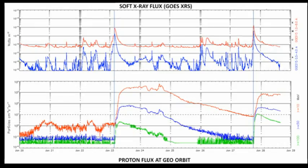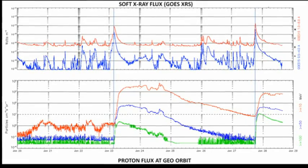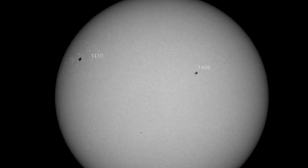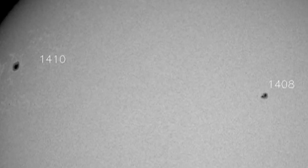Either this flare was a weak accelerator for some reason, or the proton flow was directional, or some combination of the two, of course. We have two officially numbered regions of the disk at the moment, both in the Northern Hemisphere. 1408 is just west of the central meridian, and 1410 is in the northeast, near the limb.